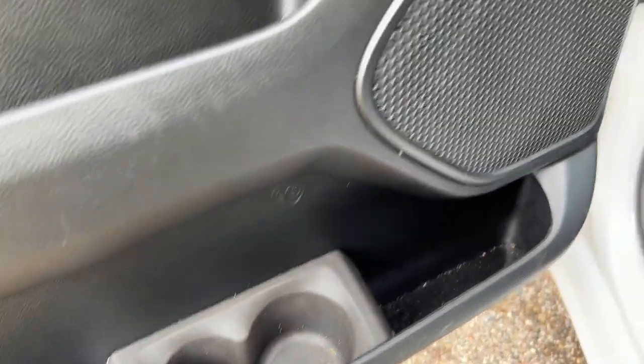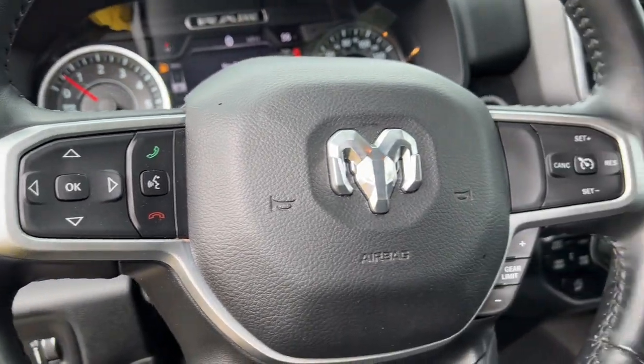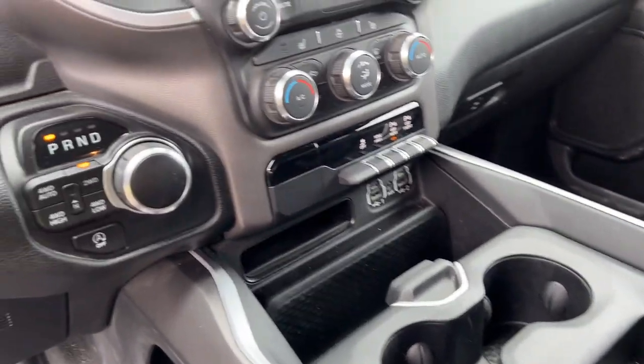These are just some of the great options this vehicle comes with: keyless entry, fog lamps, remote engine start, backup camera, aluminum wheels, heated front seat, Bluetooth connection, electronic stability control, dual zone AC, and leather steering wheel.